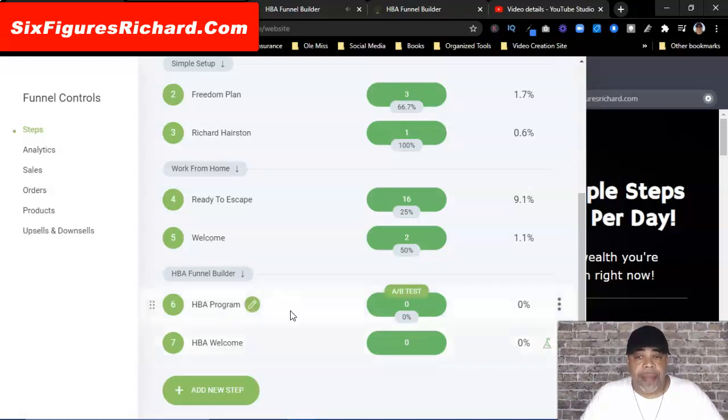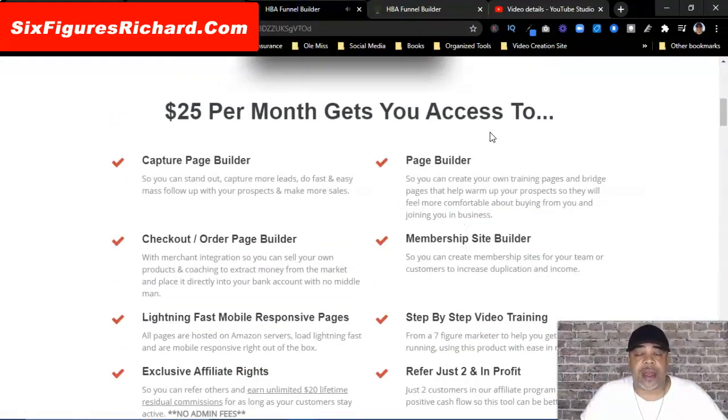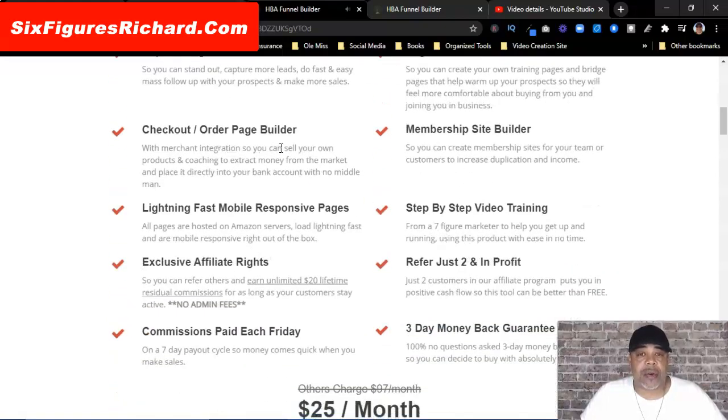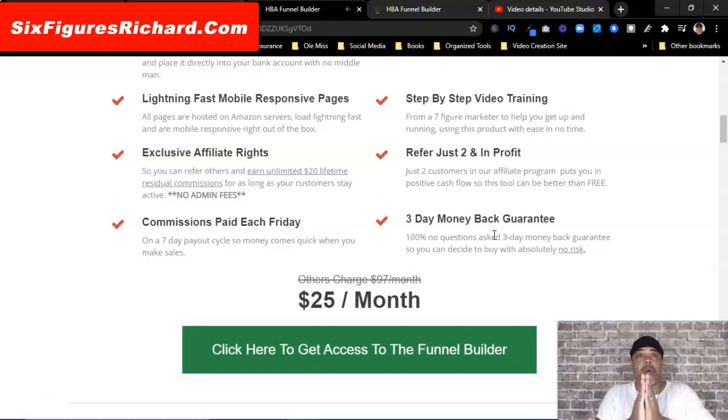So if you ever want to find any of your funnels, you simply come over here and click on Funnels, and then scroll down through them. Make sure you put a label in between so you know what your funnels are for — if you just have a long line of funnels you're going to get confused, especially when you start building out different types of funnels. So with that being said, that's the end of this video.